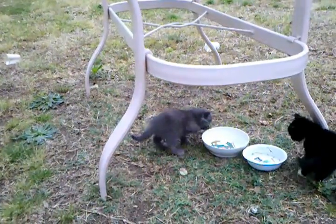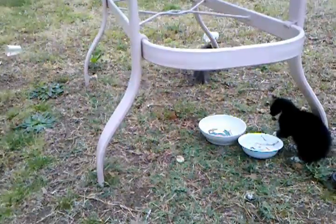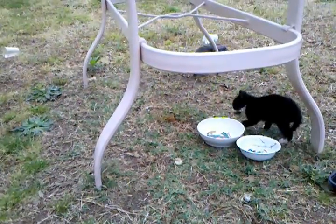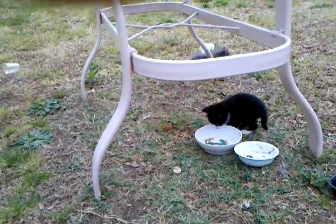How's the pouncing going? The knocking over of water dishes is an important skill that you will need as a cat. As a pet cat, you will need this skill.